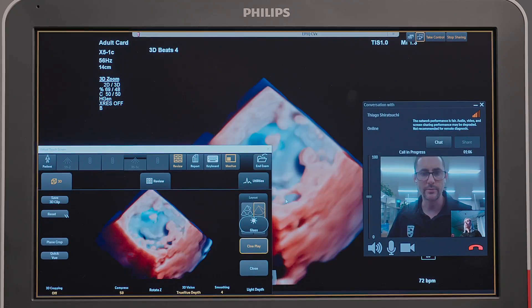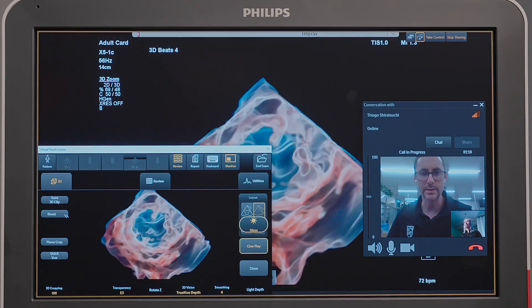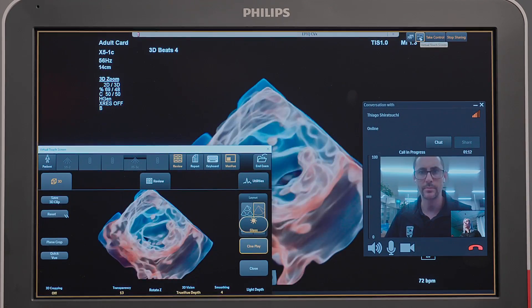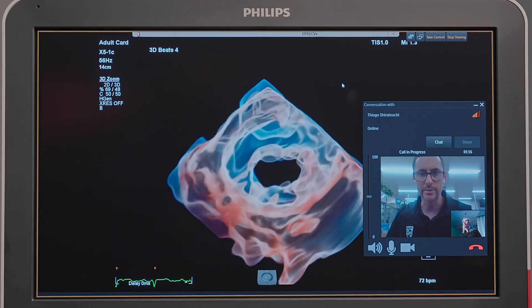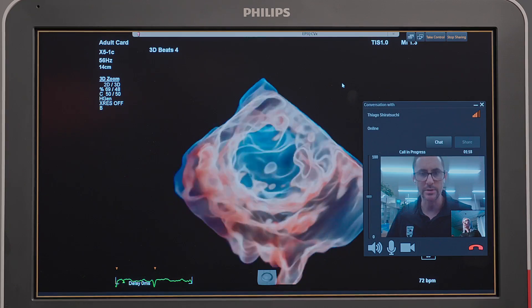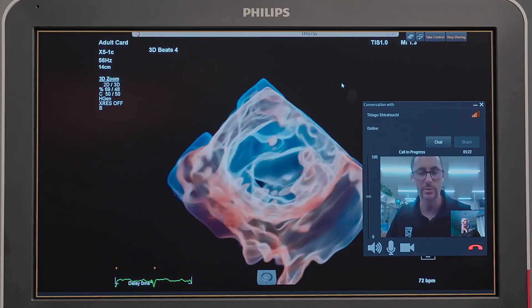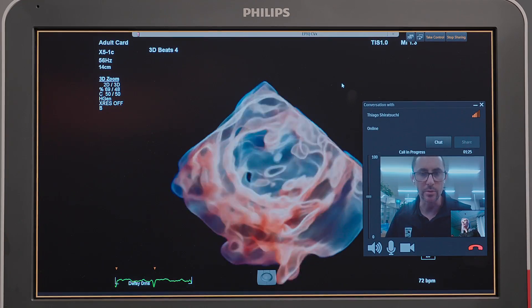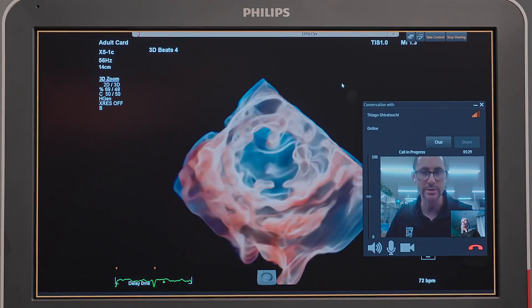I'm just going to activate glass, which is our tissue transparency feature. I'll close that touch screen there so that we can see our image. What you'll note there is just that edge definition — it just helps to make the mitral valve data set easy to see and highlight. That's going to give you a good base to go from and make any further adjustments you might need on the system.